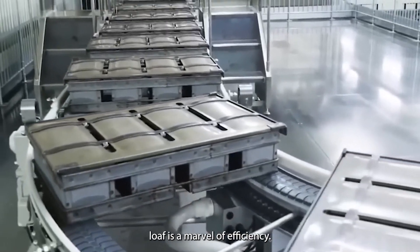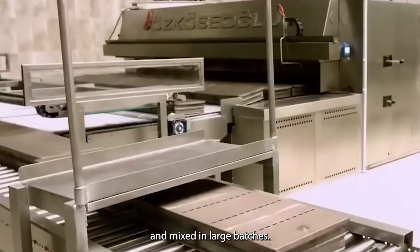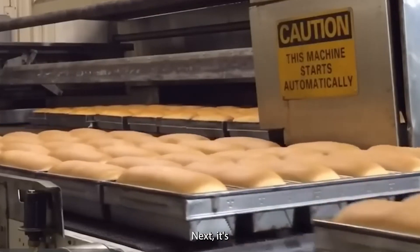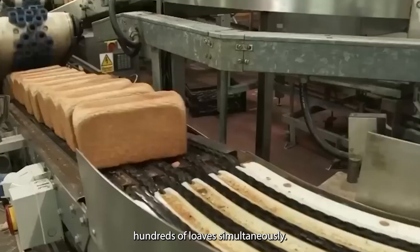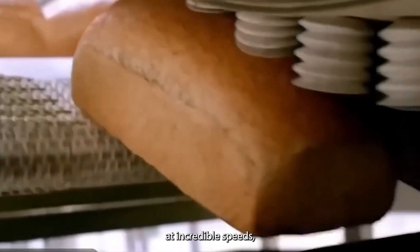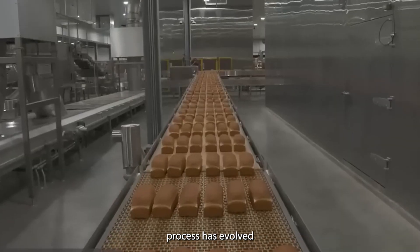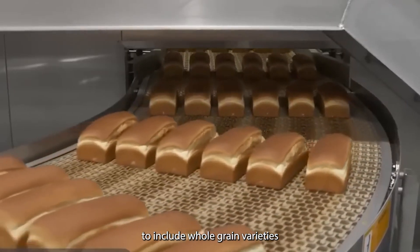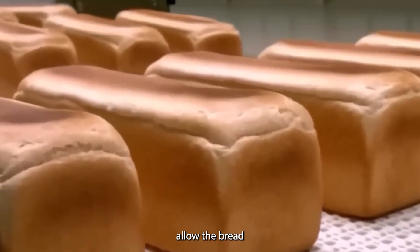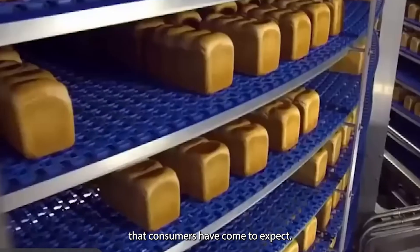The journey from dough to packaged loaf is a marvel of efficiency. Ingredients are precisely measured and mixed in large batches. The dough is then divided, shaped, and allowed to rise in temperature-controlled proofing chambers. Next, it's baked in massive ovens that can handle hundreds of loaves simultaneously. After cooling, the bread is sliced and packaged at incredible speeds, ready to be shipped to stores across the country. Wonder Bread's production process has also evolved to include whole grain varieties and nutritional improvements, adapting to changing consumer preferences.